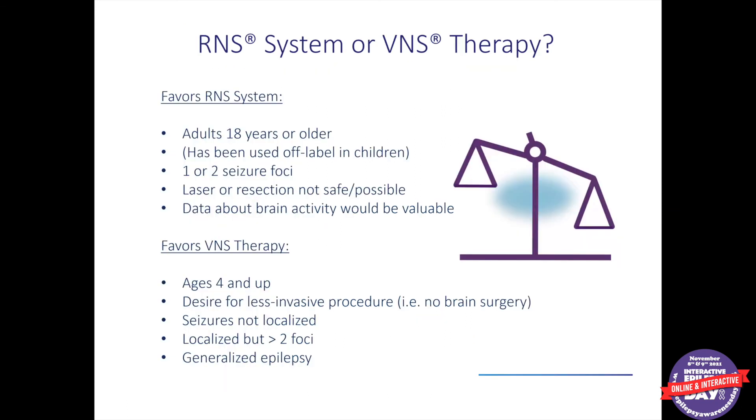How do we decide between these devices? It's always very patient-specific. Factors favouring RNS include being an adult, having one or two places in the brain where seizures originate, laser or resection not being safe or possible, and if long-term monitoring data would be useful. Factors favouring VNS include young children down to age four, preference to avoid brain surgery, not knowing where seizures come from or if they come from more than two places, or if someone has generalized epilepsy — there is more data supporting VNS use for generalized epilepsy.